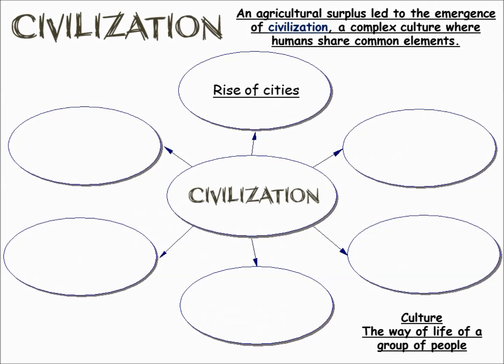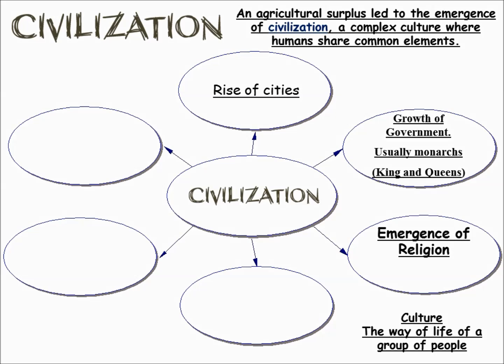When we look at civilizations, we have the rise of cities, the growth of government — usually monarchs in ancient times, meaning kings or queens — then the emergence of religion. Priests take a very active role. Most religions of ancient times revolved around natural forces. The sun was immensely important to them. Rain, wind, storms — they thought that gods were making these things happen, not natural forces.